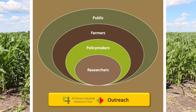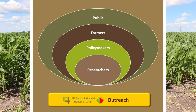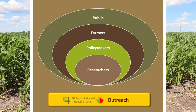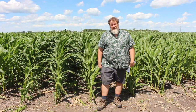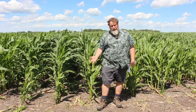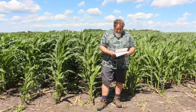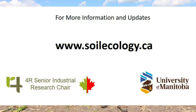We're not just going to be biased towards all the good stuff — this is highly technical information and we need to be aware of the nuances and the details of when the practices will work: what types of soils, weather conditions, and so forth. For more information about our industrial research chair program, please check out www.soilecology.ca. Thank you.